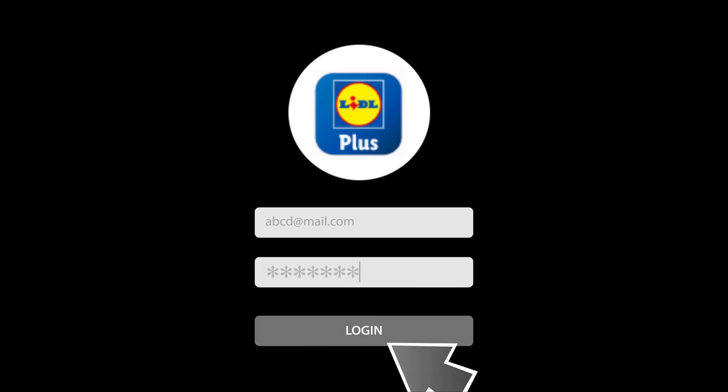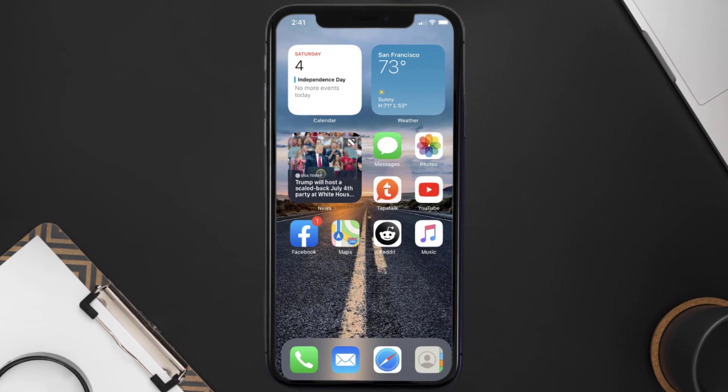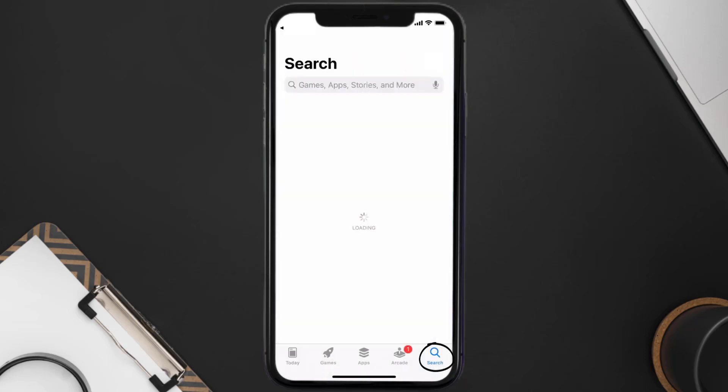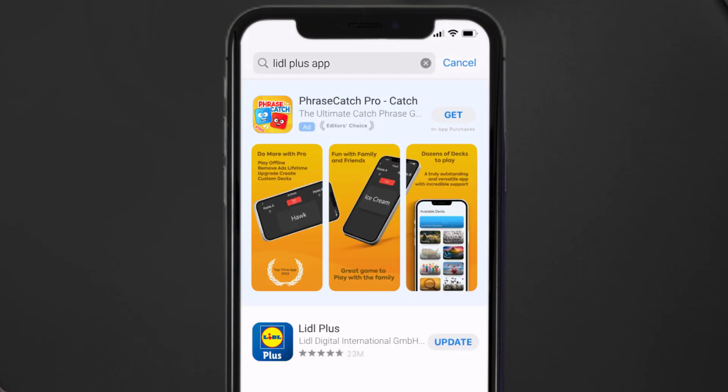Doing this might help you log into your Lidl Plus mobile app. This should fix the issue, but if it doesn't, you need to make sure you're running the latest version of the app. Open up the App Store on your device and tap on the search icon in the bottom right corner, then search for the Lidl Plus app. If you see an update button next to the app name, simply tap on it.